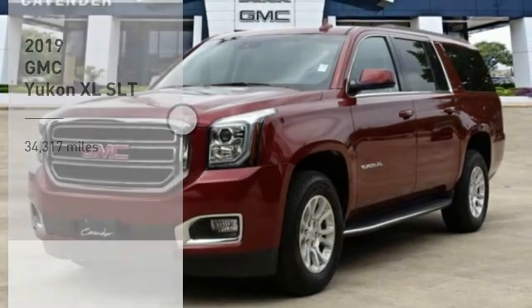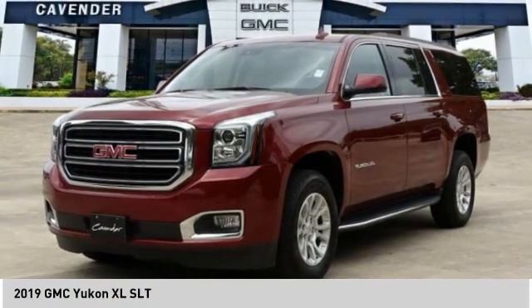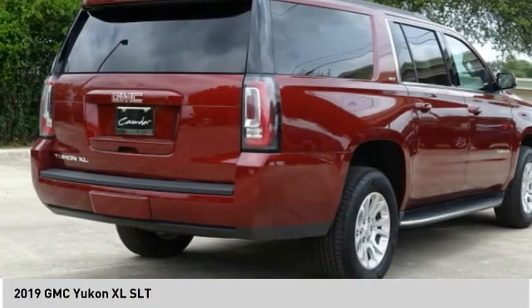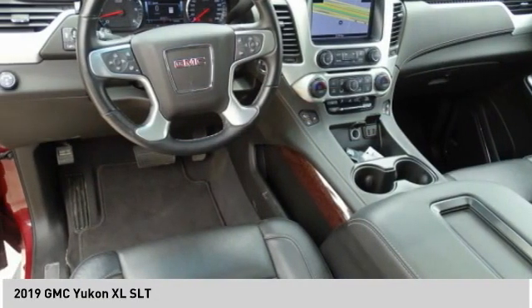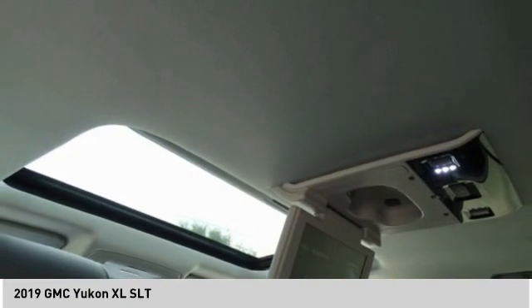Stop by and take a look at the 2019 Yukon XL. The GMC Yukon XL is a great choice for families who need a full-size SUV with maximum seating. The looks don't hurt either.